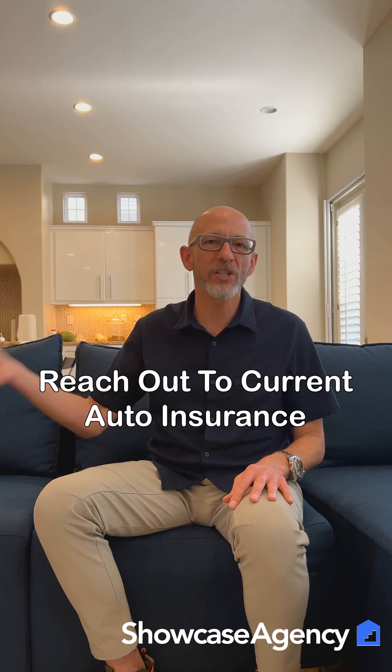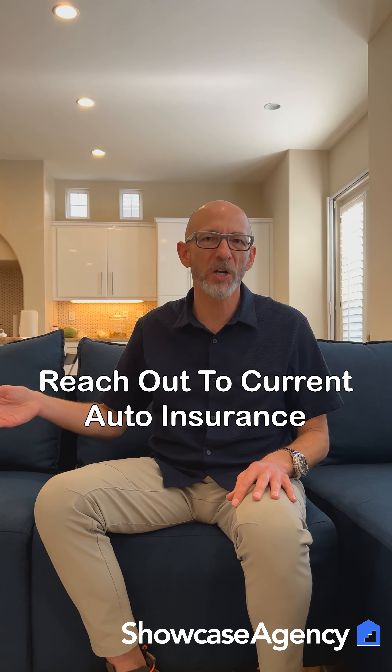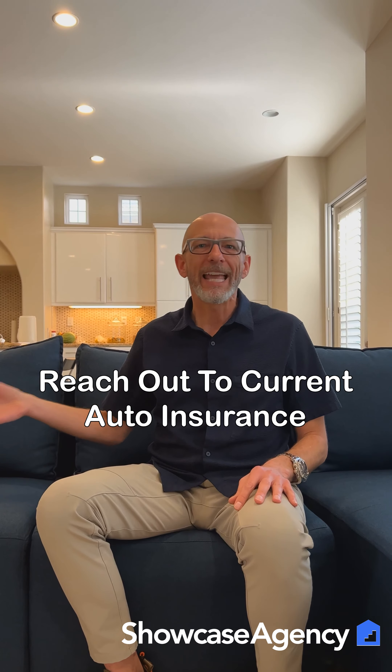That's what we want you guys to avoid, because we want this to be really smooth. One thing I would suggest is reaching out to your current insurance company for your automobile and letting them know about the property that you're purchasing. They can provide you with an estimate, and they might be able to discount the premium enough by bundling it with your car insurance to where it's actually worth it to go with them.